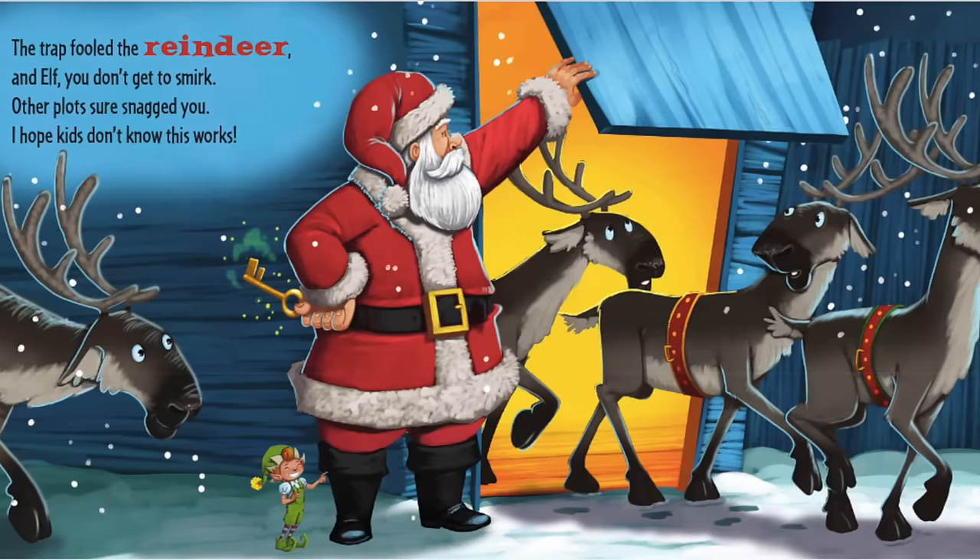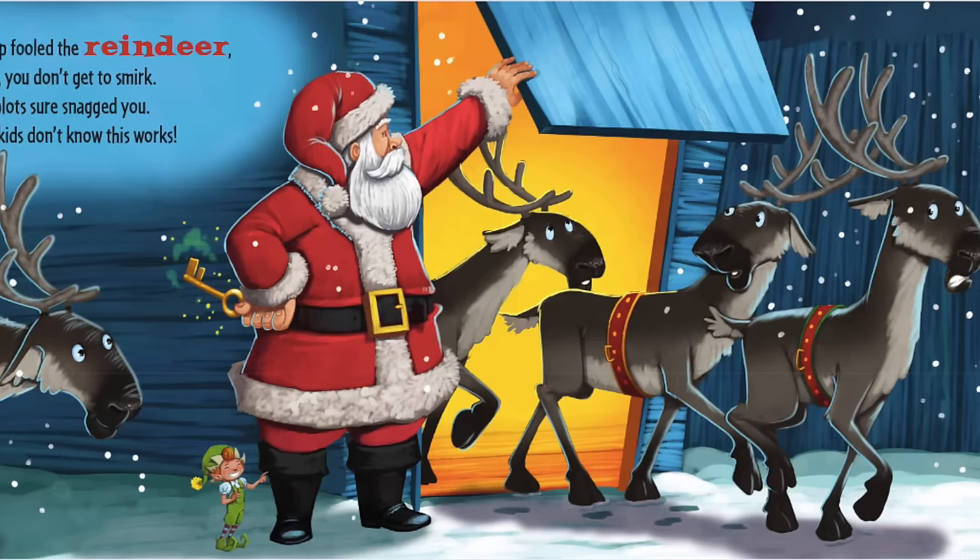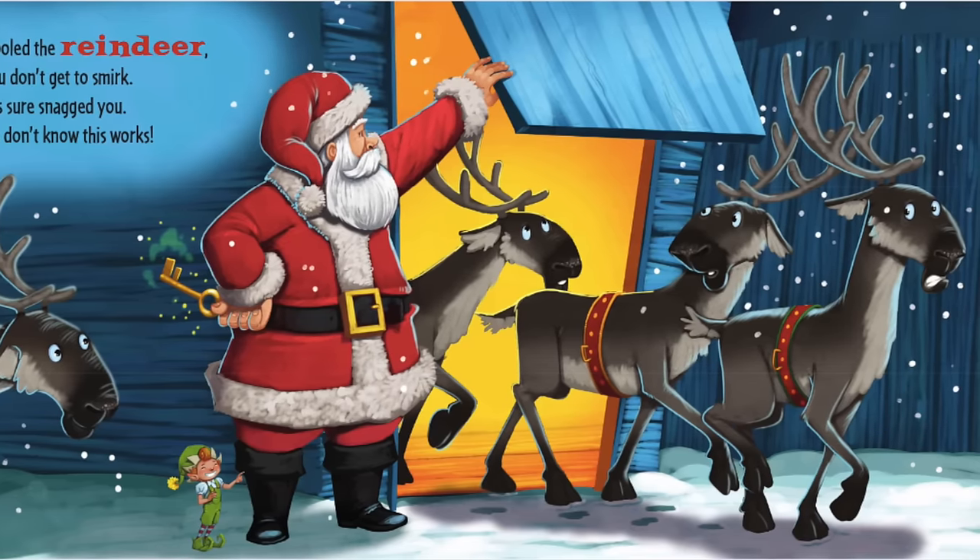The trap fooled the reindeer and elf. You don't get to smirk. Other plots sure snagged you. Ugh, I hope kids don't know this works.